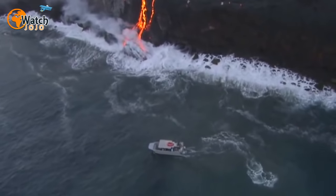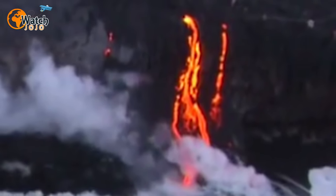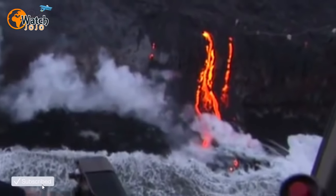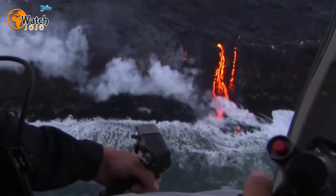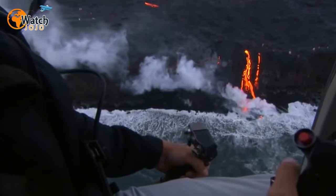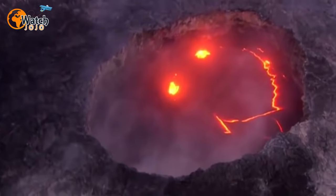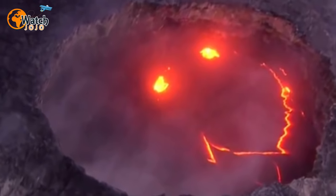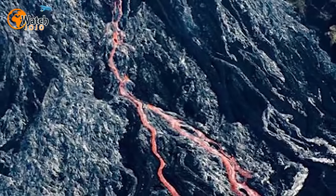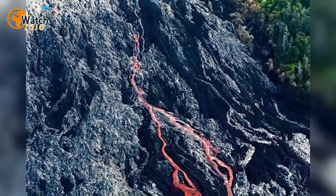In July 2016, Mick Kalber of Tropical Vision Video was circling Kilauea in a helicopter, recording its eruption and lava flow. When he peered inside the volcano, he was astonished by what he saw. Staring up at Kalber was what looked to be the world's largest smiley face emoji. The lava had somehow perfectly taken on the form of two eyes and a smile, located within a lava lake on the western side of the Pu'u O'o vent.